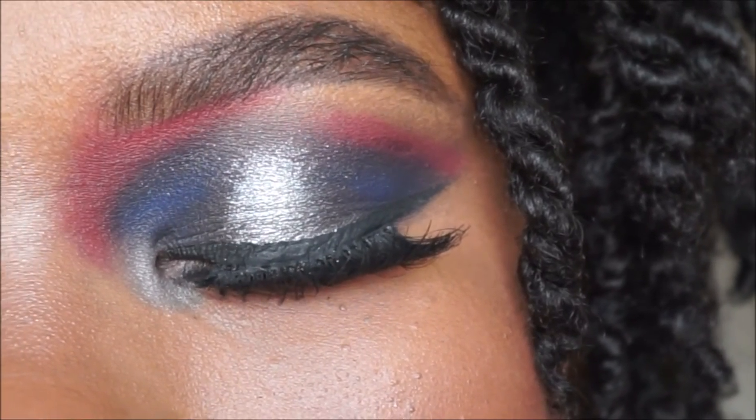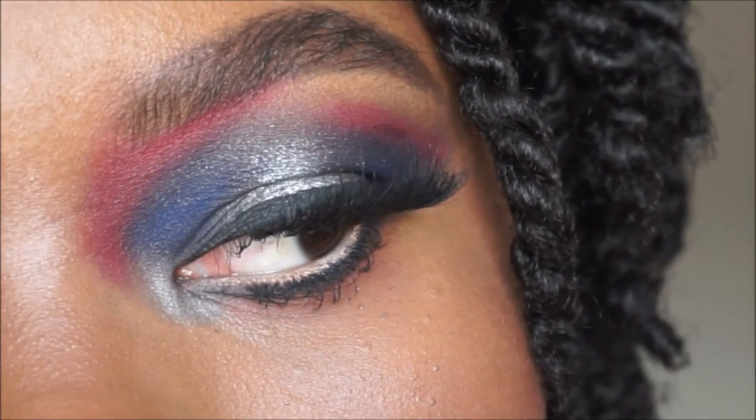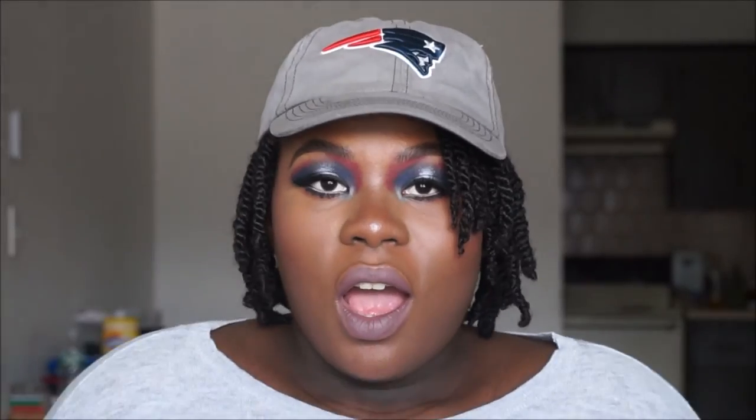I'm going to apply Kapow by ColourPop on my lips. This is the finished look! I hope you guys enjoyed this tutorial. Let me know if you would actually wear this outside. I've got my Patriots hat on — representing, ready for this game. Let me know if you guys enjoyed this and I'll definitely see you guys in the next video. Peace!